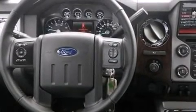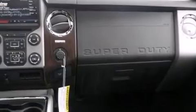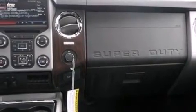The following features are also included: air conditioning with automatic climate control, cruise control, full power accessories, side curtain airbags, and front and rear reading lights.